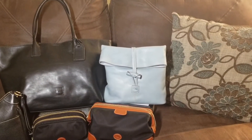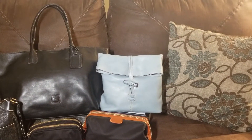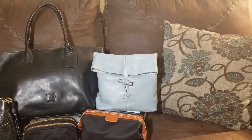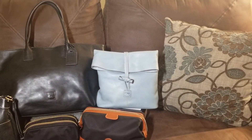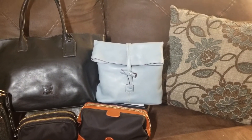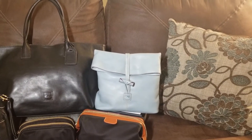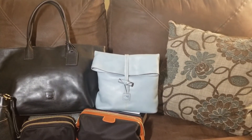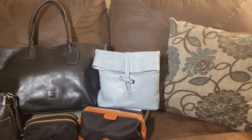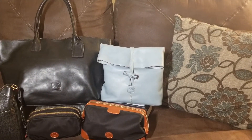Now my next bag that I carried with me is the medium toggle crossbody, and she is also in the Florentine and the color is light blue. I really enjoyed that bag. It's coming a little washed out on camera — it's almost like a light denim, and I really like that bag. It goes with a lot, and you can adjust it from a crossbody to a short shoulder. I like the versatility of that bag as well.